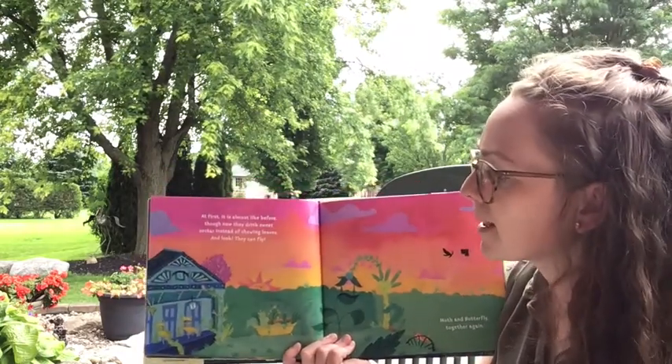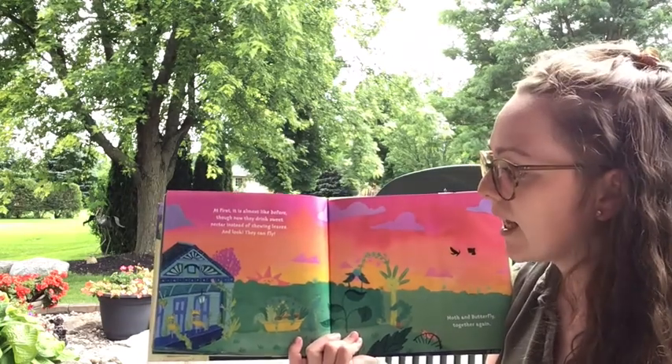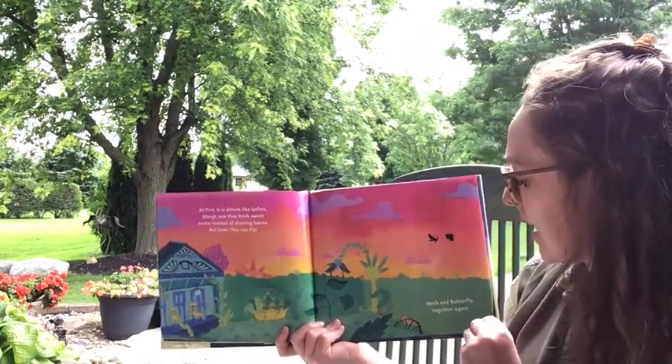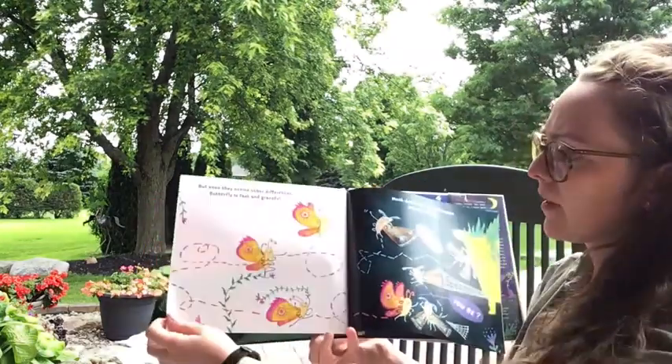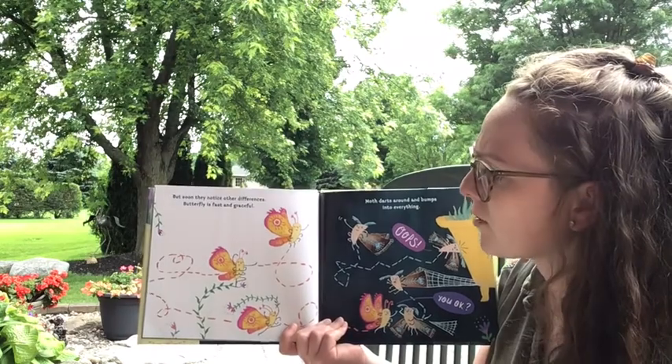'At first it's almost like before, though now they drink sweet nectar instead of chewing leaves, and look — they can fly! Moth and butterfly together again.' It's almost like the butterfly doesn't want to see the moth.